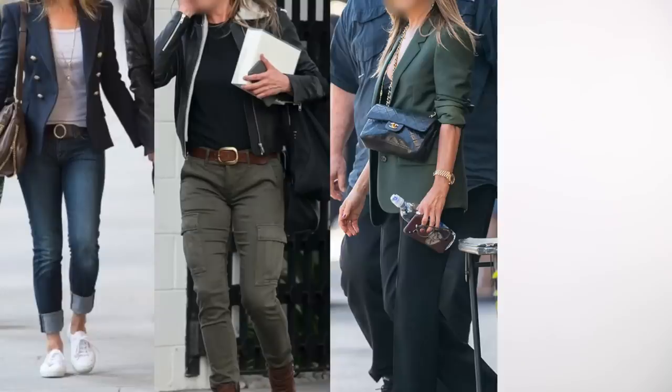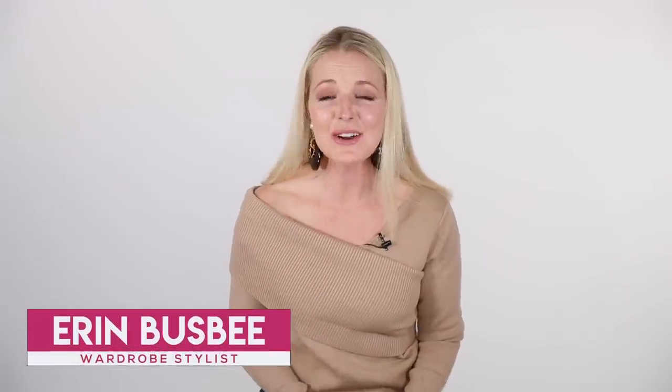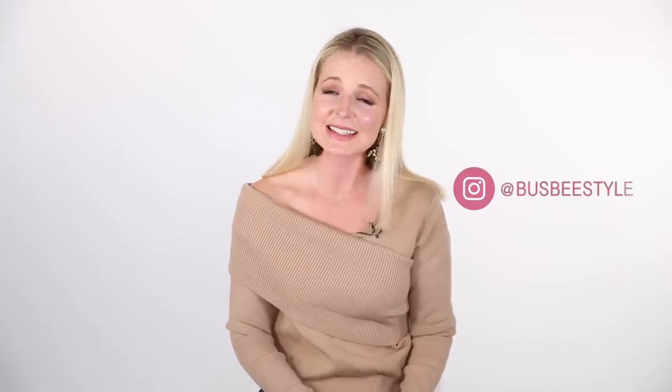How to dress like Jennifer Aniston and get that California cool girl look. Hi ladies, it's Erin and welcome back to my channel. If you're new here, welcome. I do upload two new videos every week, every Wednesday and Sunday.